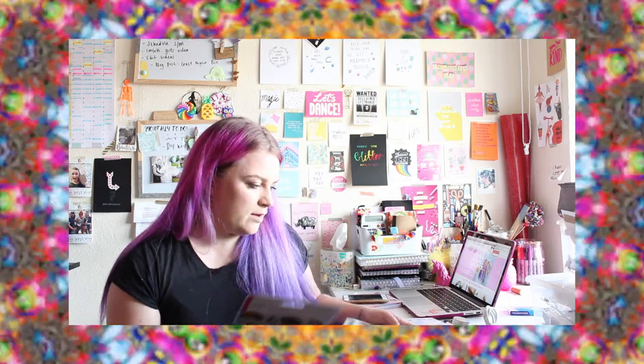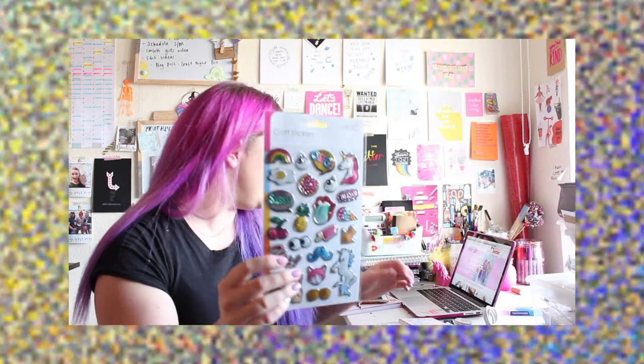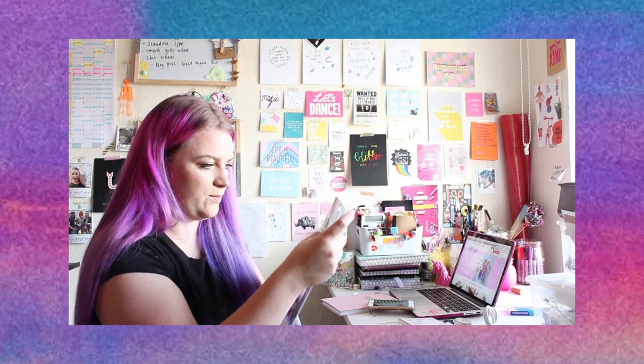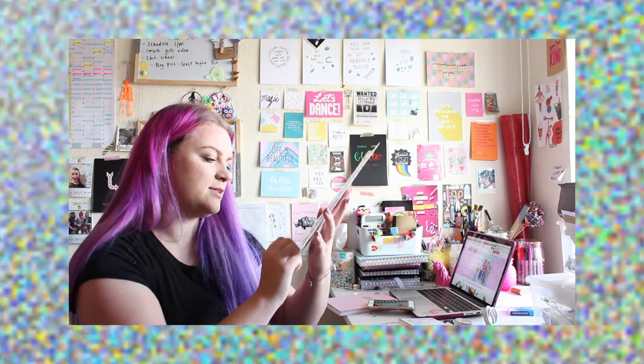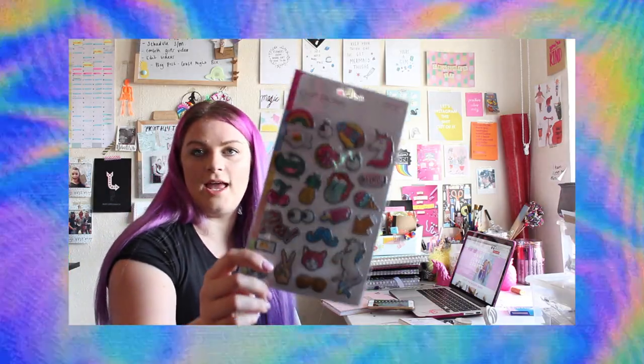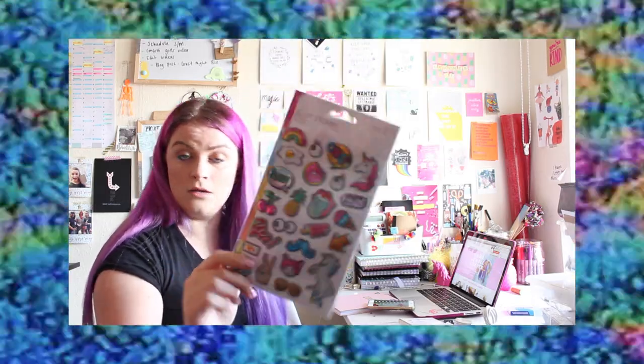Next up I got quite a few stickers from what I think is an own brand in The Range — I don't think I've ever seen it anywhere else. These ones, which I absolutely adore and I've actually got some on my phone case at the moment, are kind of metallic but they're a bit puffy, like they're raised, which is really cool. They've got rainbows, unicorns, peace signs, arrows, pineapples, doughnuts and eggs. They're just really sassy. I love them.